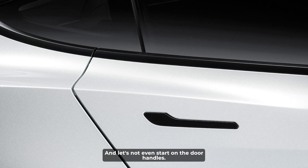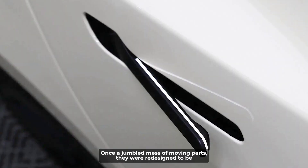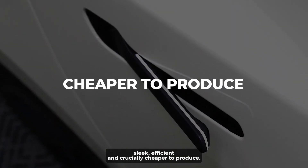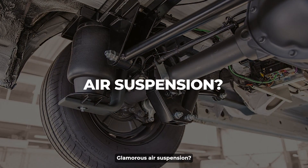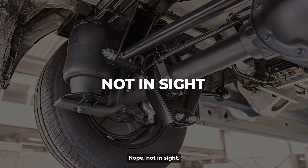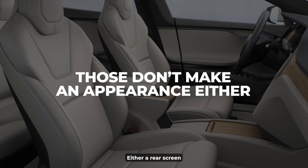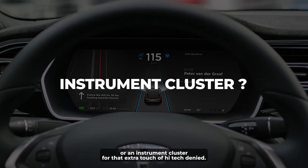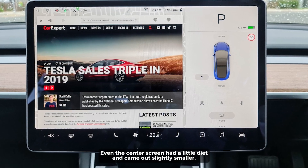And let's not even start on the door handles. Once a jumbled mess of moving parts, they were redesigned to be sleek, efficient, and crucially, cheaper to produce. Let's take a moment to see what the Model 3 is missing: glamorous air suspension — not in sight; luxurious cooled seats — those don't make an appearance either; a rear screen or an instrument cluster for that extra touch of high tech — denied. Even the center screen went on a bit of a diet and came out slightly smaller.